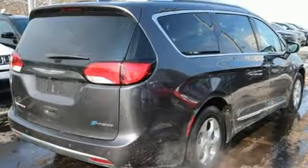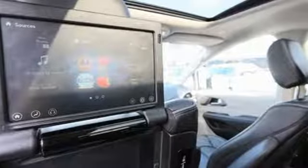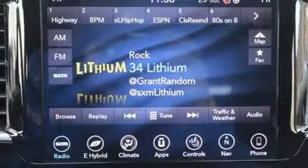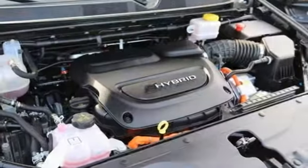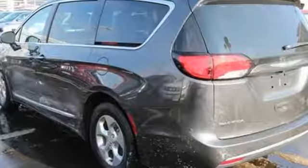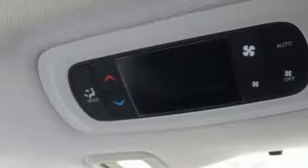Power heated mirrors, front heated and ventilated leather bucket seats, entertainment system with Blu-ray, rear parking sensors, streaming audio, doors and push button start proximity key, dual zone climate control, automatic transmission, hands-free lift gate, auto dimming rear view mirror, and V6 engine.